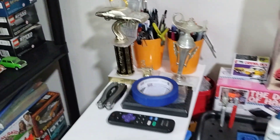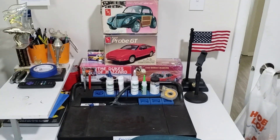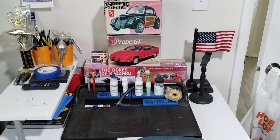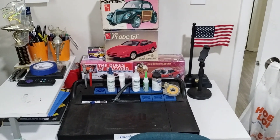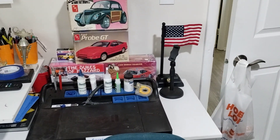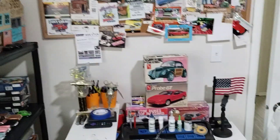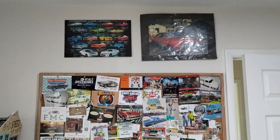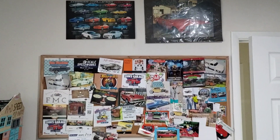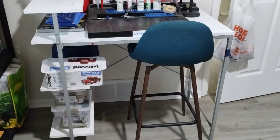I have my detail stuff, remotes for the TV, my prep table and finishing table right here, along with the flag and my camera table for when I do videos for looking at you guys. And I've got my shop cardboard right here along with some posters and of course the chair.